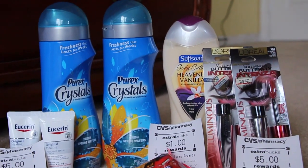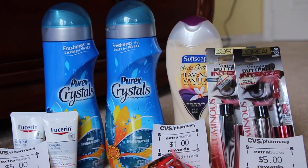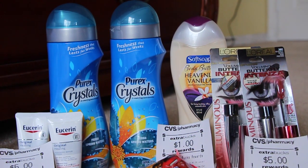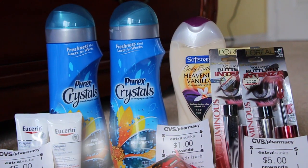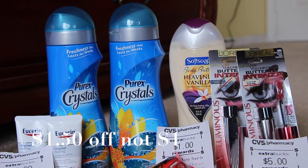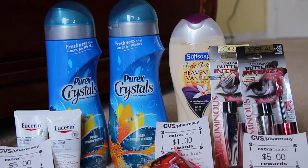The Soft Soap this week is on sale for $2.99 and there was a $1 coupon in today's paper, and then you also get back a $1 extra care buck, which you can see right there.